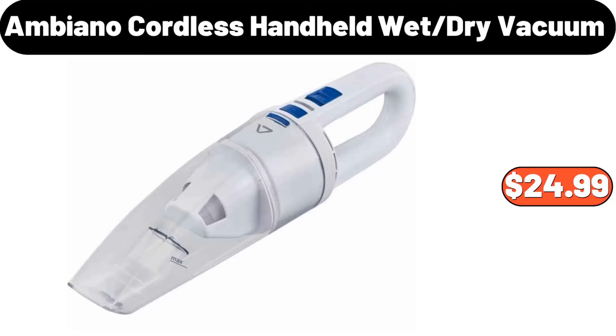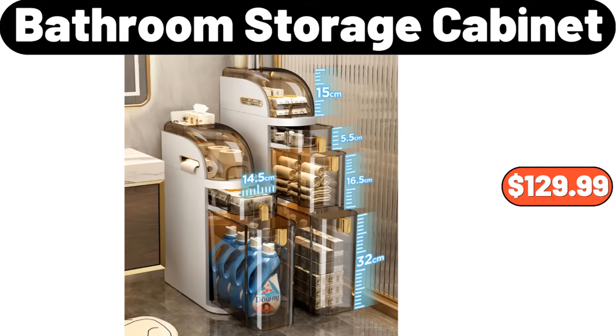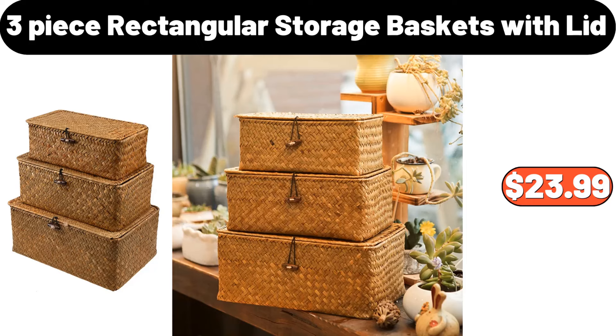Ambiano Cordless Handheld Wet Dry Vacuum, $24.99. Bathroom Storage Cabinet, $129.99. 3 Piece Rectangular Storage Baskets with Lid, $23.99.